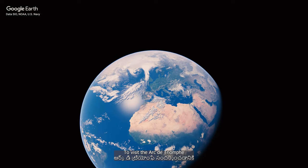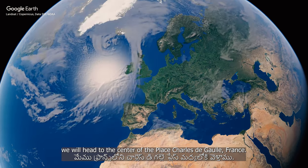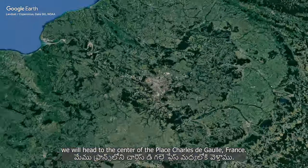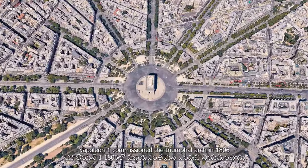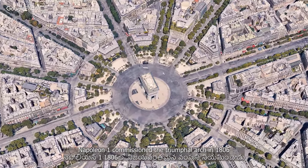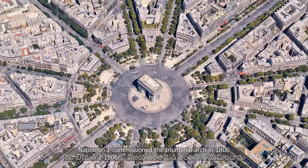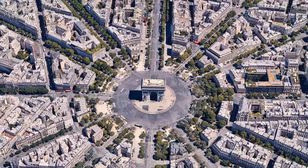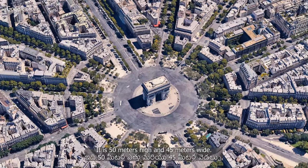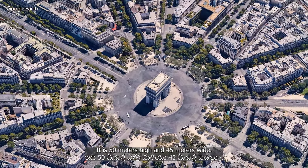To visit the Arc de Triomphe, we will head to the center of the Place Charles de Gaulle, France. Napoleon I commissioned the Triumphal Arch in 1806 after his victory at the Battle of Austerlitz. It is 50 meters high and 45 meters wide.